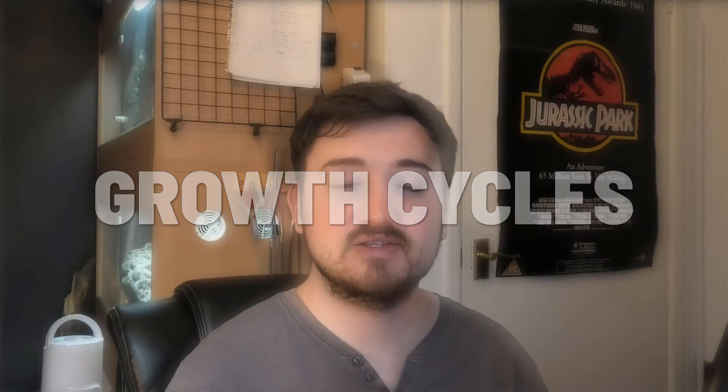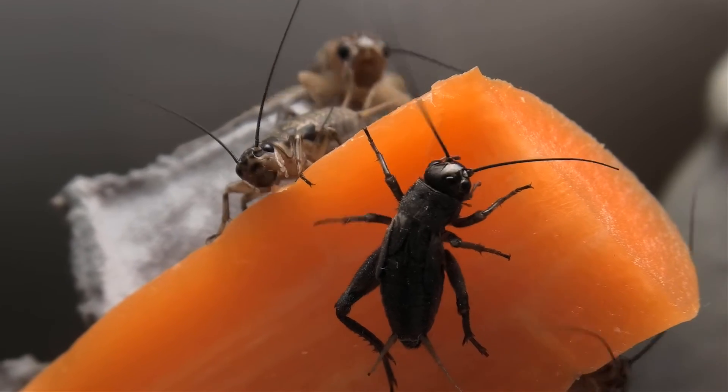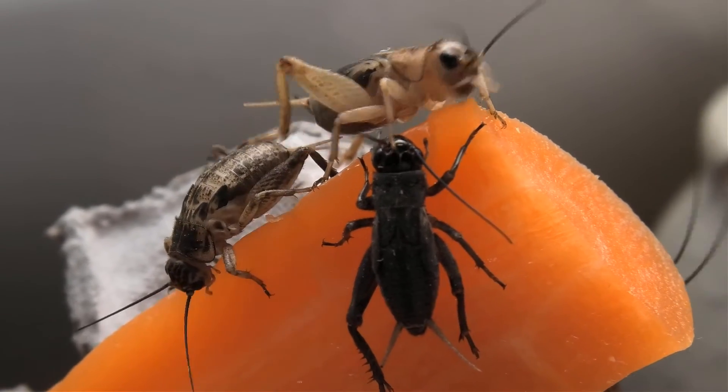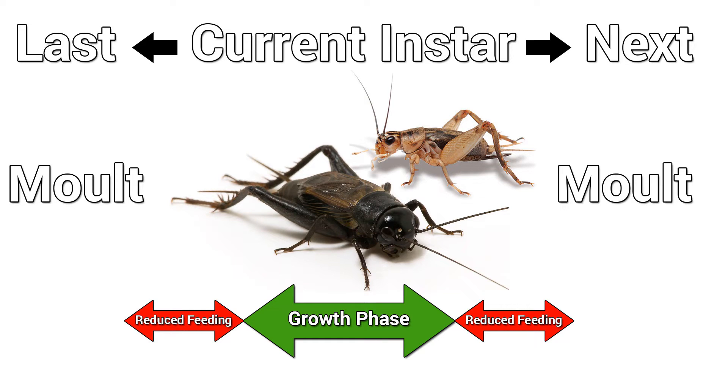Cricket growth cycles. Crickets go through stages called instars between each exoskeleton molt, and the stage between molts is where growth and feeding occurs. The rate of growth and time spent between instars is entirely variable, depending on heating and the amount of food offered. Crickets are intermittent feeders and feed for around six hours after molting, continuing until mid-instar, filling portions of their digestive system to maintain a distended crop and full midgut. Toward the end of an instar, ingestion decreases or even ceases, meaning gut-loading potential will be at its lowest at this time.